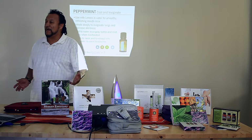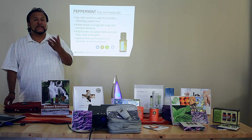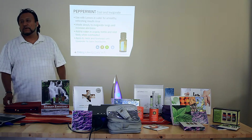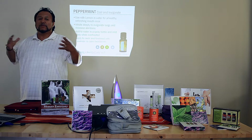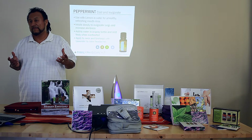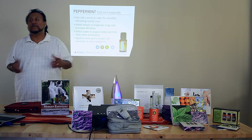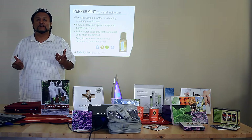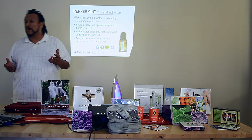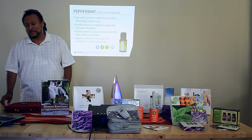Peppermint brightens you up. When you inhale it, it actually invigorates your lungs and increases your alertness — because what it's really doing is making you take a bigger, deeper breath. When you take a bigger breath, you take in more oxygen. And more oxygen makes you feel better. Guess what else kills germs? Oxygen. So if something is starting and you take in more oxygen, you're going to automatically feel better.